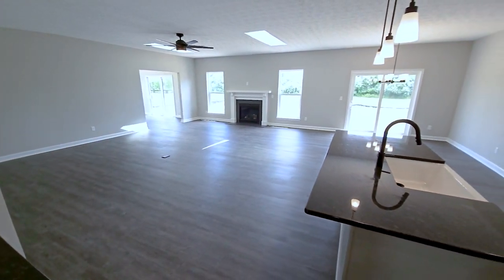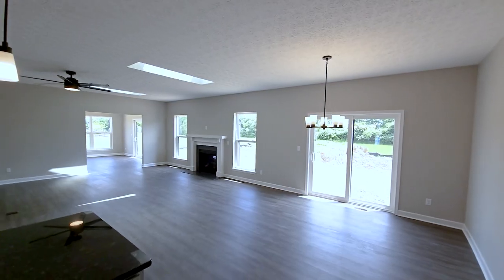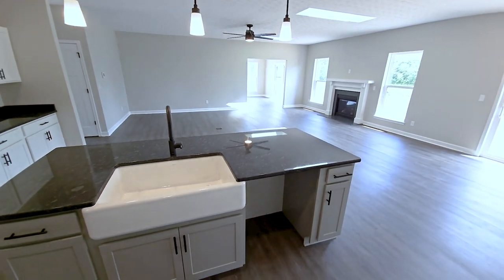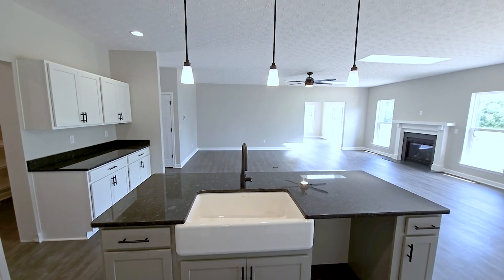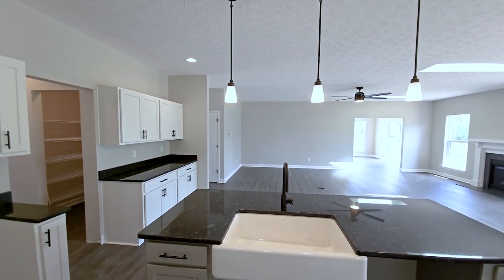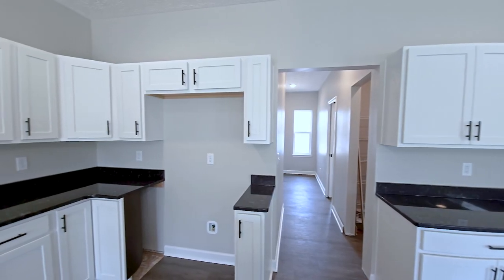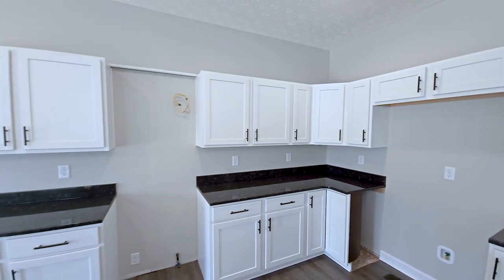Optional Benton Birch painted cabinetry was selected for this kitchen, with white on the perimeter cabinets and stone gray for the island. Steel gray granite countertops, a white apron front single bowl farmhouse sink, and the Stellan matte black faucet have replaced the included laminate, stainless steel sink, and brushed nickel faucet.